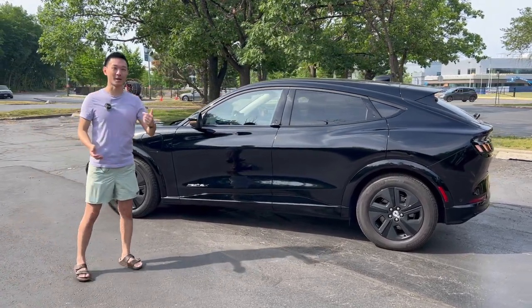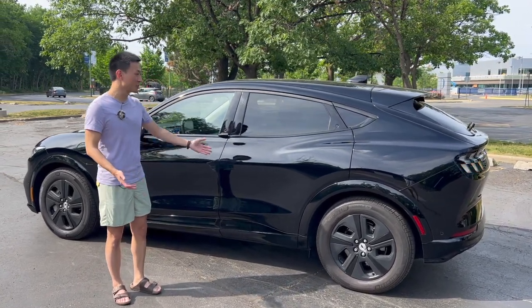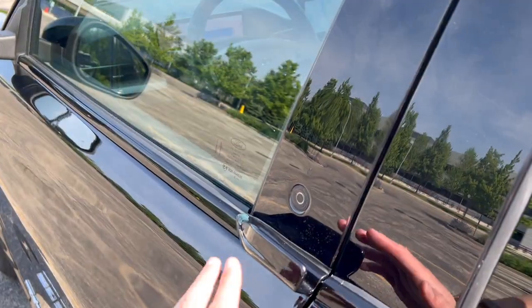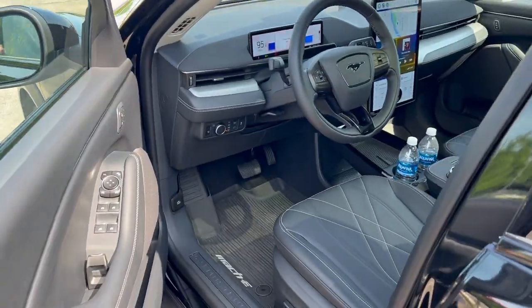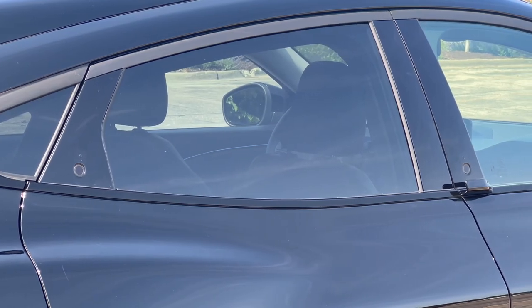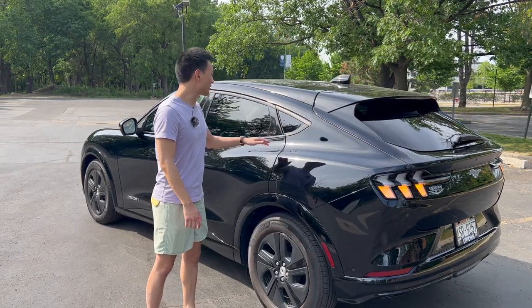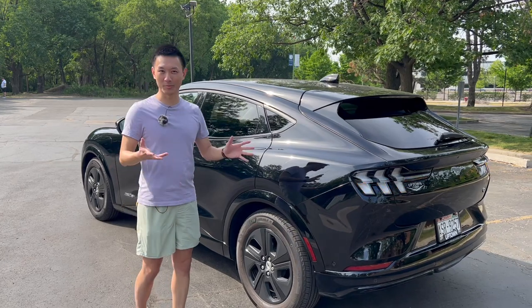One thing you'll definitely notice is there are no traditional door handles on this vehicle at all. You have an interesting little insert that you can grab onto, and opening the door is actually a button — quite a luxurious feature that you'd expect from something like Bentley. In the back, you don't even have a grab handle; you just click it and it opens. It's very easy to use, though some people don't love it. It depends on how willing you are to press buttons.